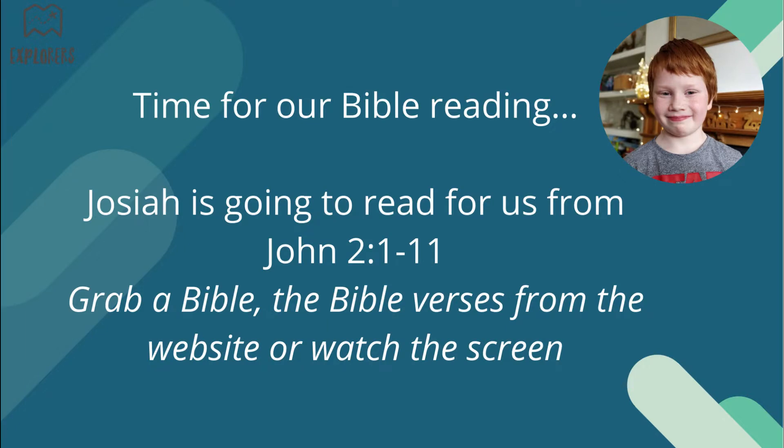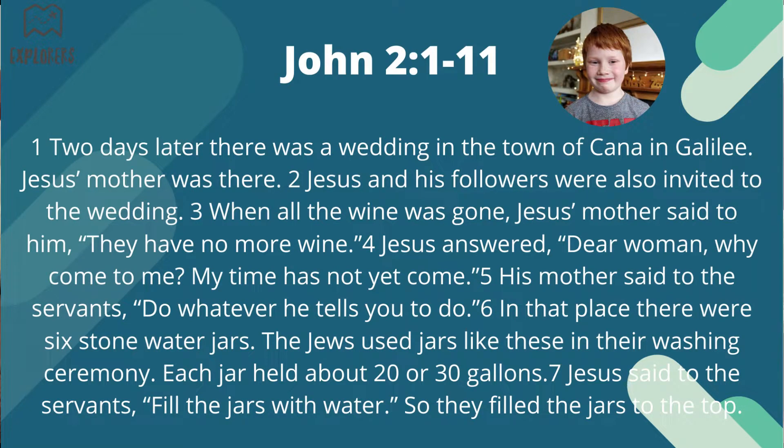It's time for our Bible reading, and we've got Josiah who's going to read for us from John chapter 2, verse 1 to 11. Two days later there was a wedding in the town of Cana in Galilee. Jesus' mother was there. Jesus and his followers were also invited to the wedding. When all the wine was gone, Jesus' mother said to him, 'They have no more wine.' Jesus answered, 'Dear woman, why come to me? My time has not yet come.' His mother said to the servants, 'Do whatever he tells you to do.' In that place there were six stone water jars — the Jews used jars like these — and each jar had about 20 or 30 gallons. Jesus said to the servants, 'Fill the jars with water,' so they filled the jars to the top.